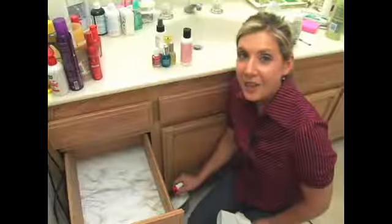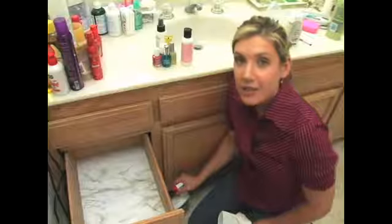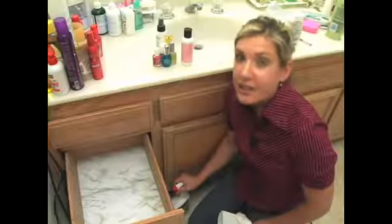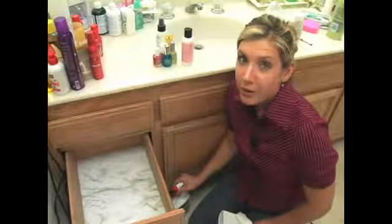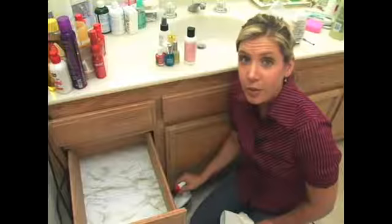Now that you've categorized all of your belongings, it should leave your drawers and your cupboards empty so that you can clean them. Cleaning is really a number one priority after you've categorized, because it leaves your bathroom nice and fresh and sanitary for your new organized living.